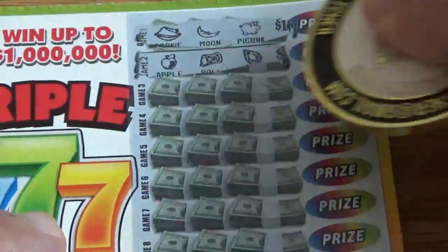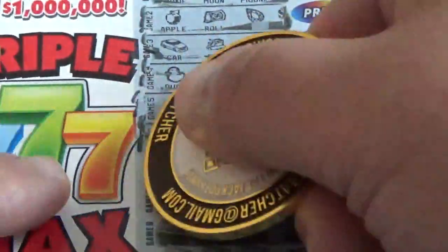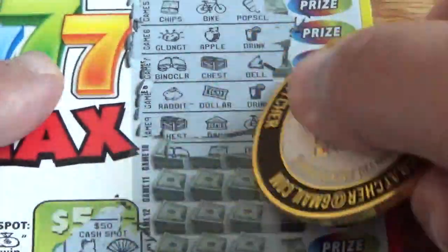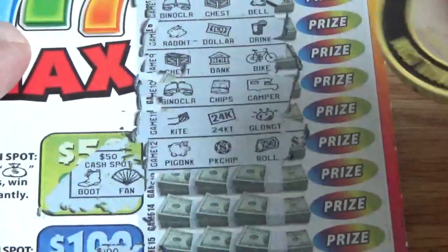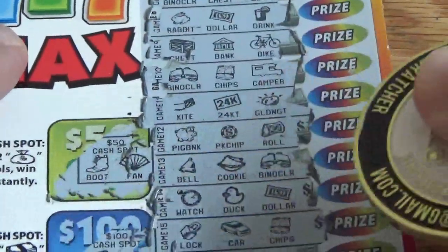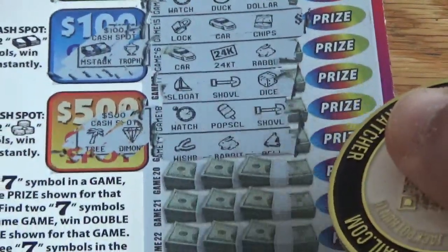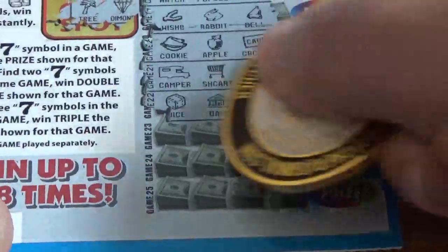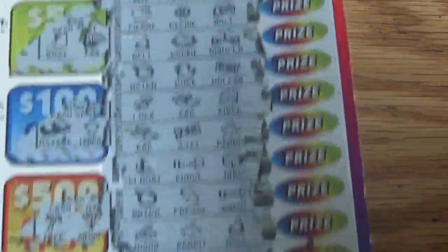I think we can only get sevens to win here. Looking for the black seven symbols — need at least one of them. Nothing so far. And last three here. I didn't see any sevens on this first ticket. That was ticket number zero two six.